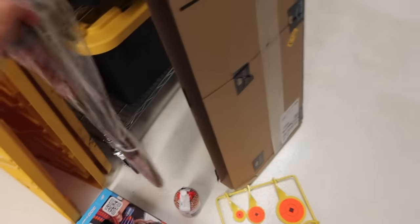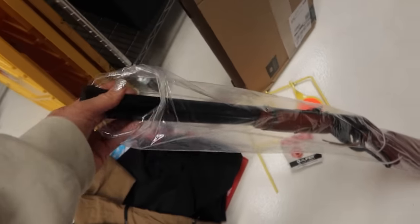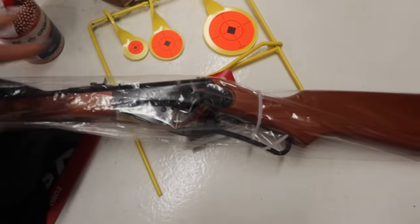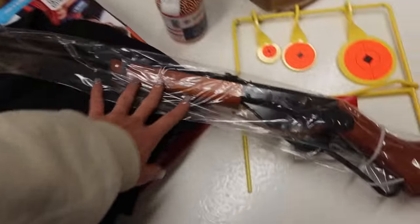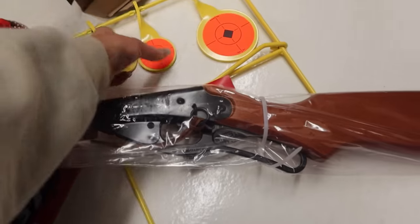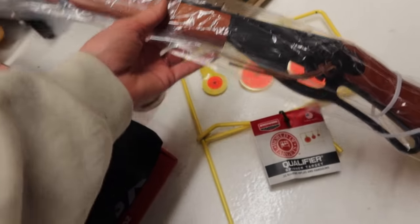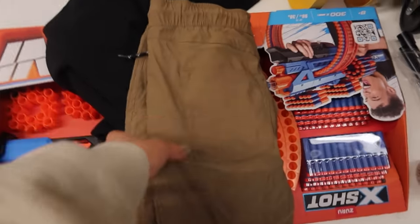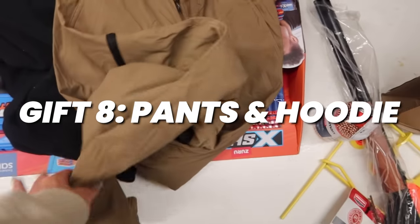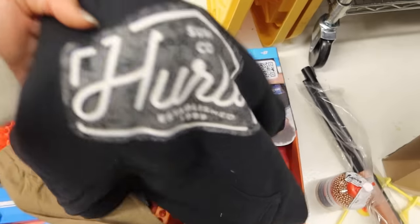Gift number seven is this old-school Red Ryder BB gun — yes, you'll shoot your eye out! We were so excited about this. It wasn't actually very expensive because we bought it in a two-pack on Black Friday — Beck has the other one. We're pairing it with some extra BBs and a little target so they can go to the back of our property. We also have a cabin, so it'll be really fun there too. Gift number eight are these pants from Costco paired with a hoodie from Costco — he really loves hoodies.